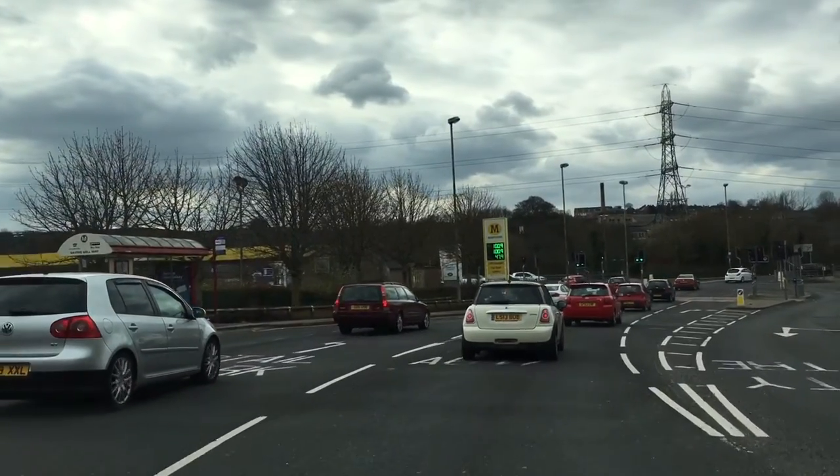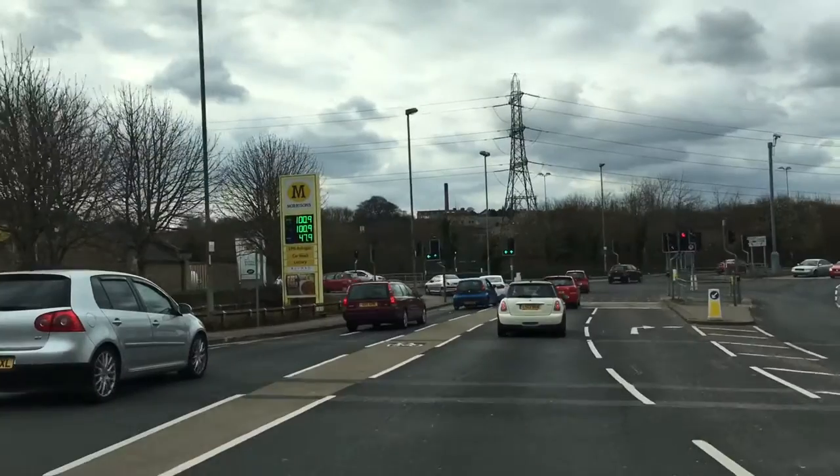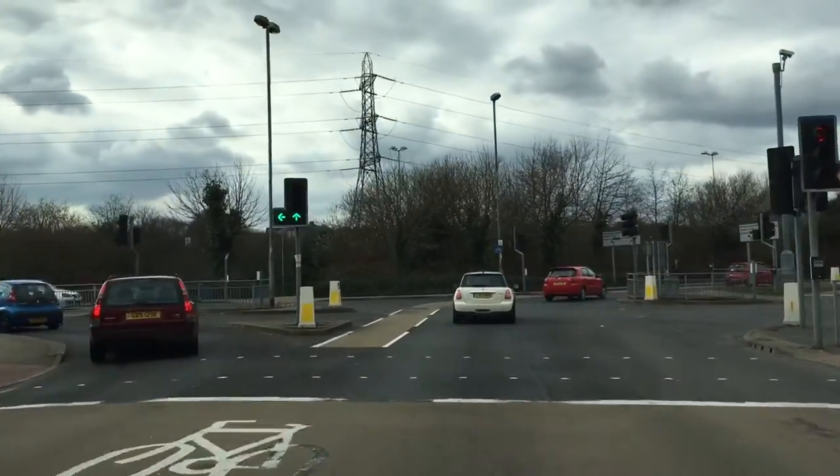Just a little bit further on there is another road marking — it's an arrow pointing ahead and to the right. Now that right-hand lane that's opening up is actually going into another part of the retail park. Do not go into there. Stay in this middle lane.